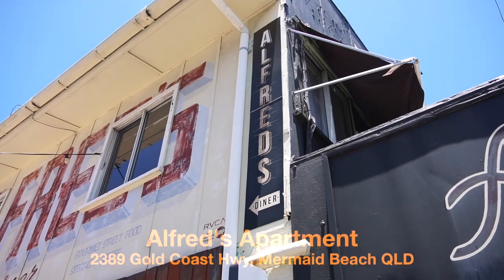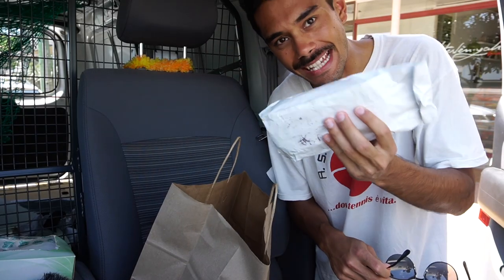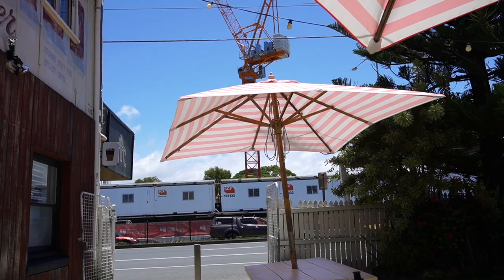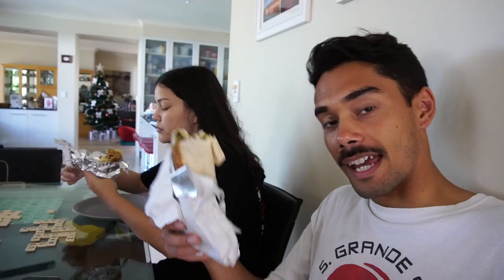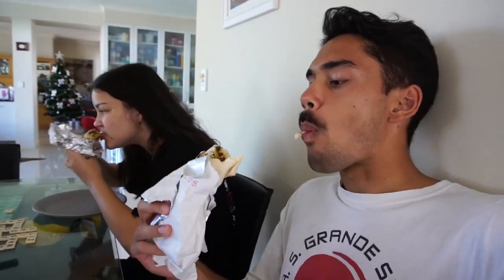No way is Alfred's a Mexican joint, but they make some of the best burritos on the Gold Coast. And I've got four of them for the fam. Alfred's in Mermaid Beach is a very great place to dine in, but because of how hot it is outside, we're taking the burritos home. They have so many burrito selections — it's not even funny. I'm just happy right now.